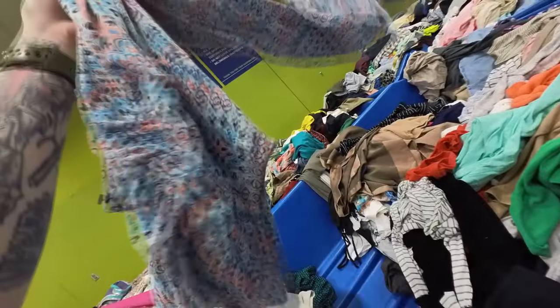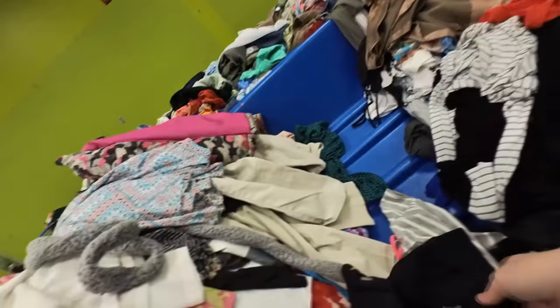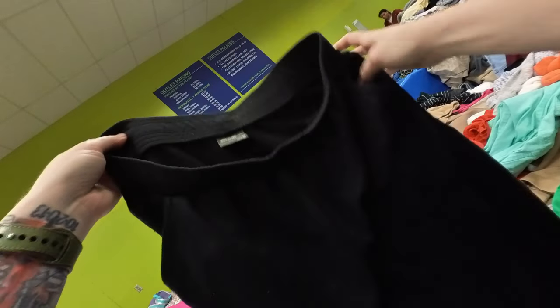That is a tie to some robe, but I couldn't find the robe in this bin. And this is another Talbots piece — I think that's a dress. I thought about it, but it was one, not the season for it — it's more of a springtime dress — and two, also a smaller size.